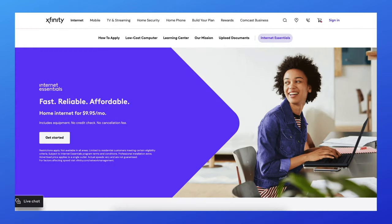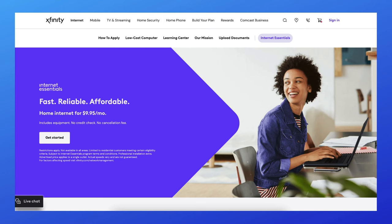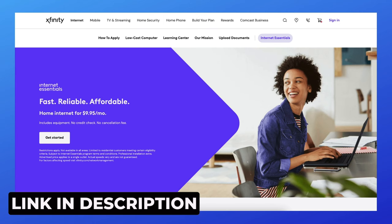Aside from these plans, Xfinity has a program called Xfinity Essentials. It offers basic home internet service for as low as $10 a month. You must meet eligibility requirements, and I'll have a link below for you to check.